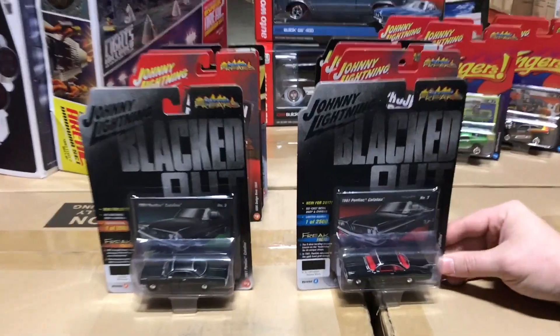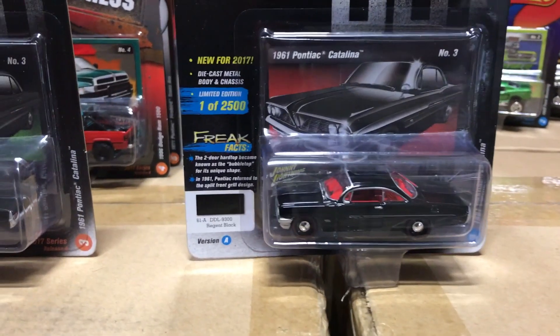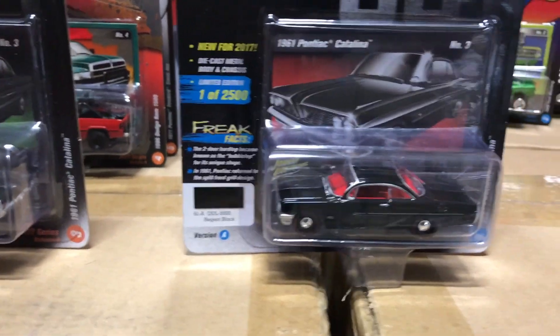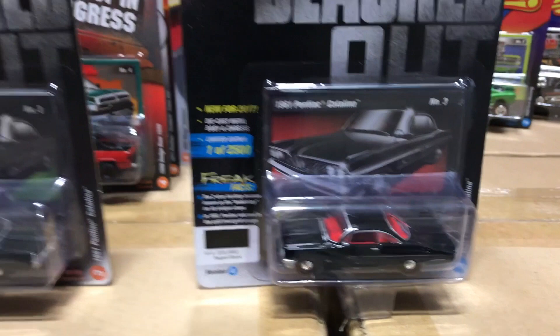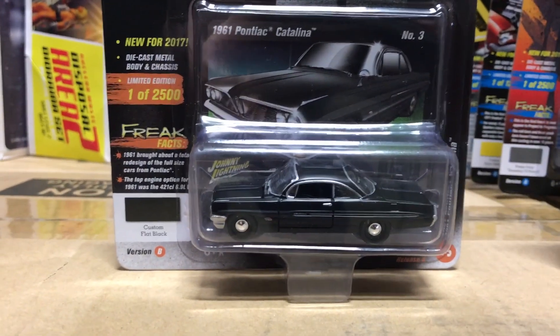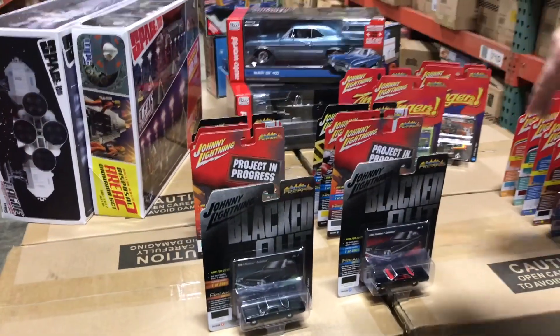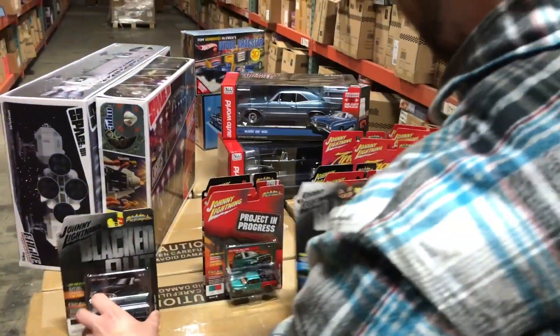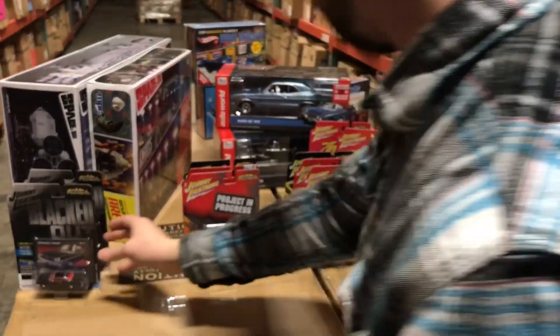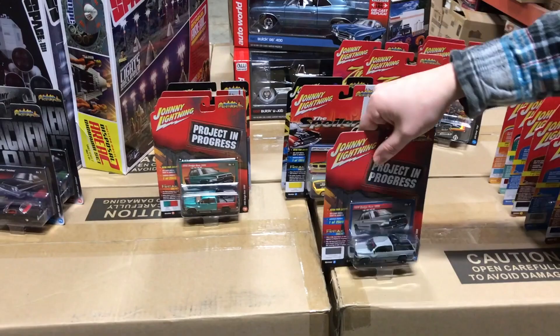Third in the release is next in our Blacked Out series — mostly black-on-black cars. This is the 1961 Pontiac Catalina: Version A is black with a bright red interior in a gloss finish, and Version B is black-on-black in a matte color.